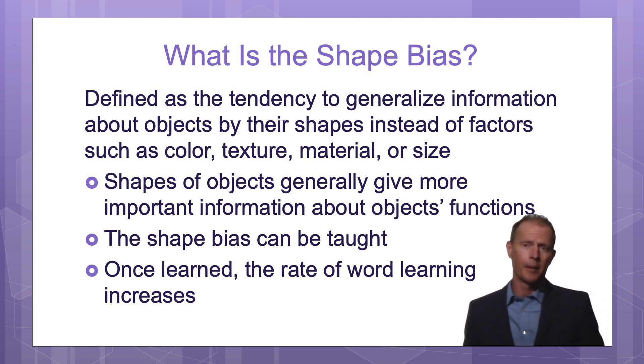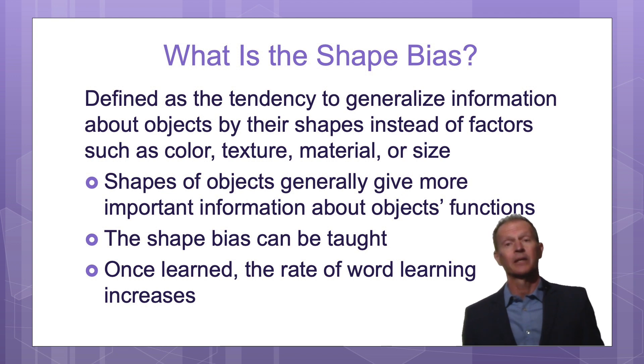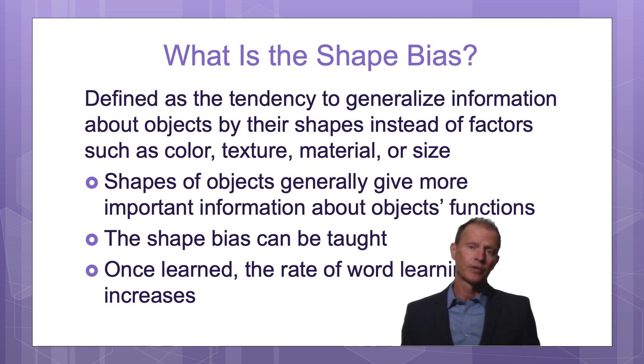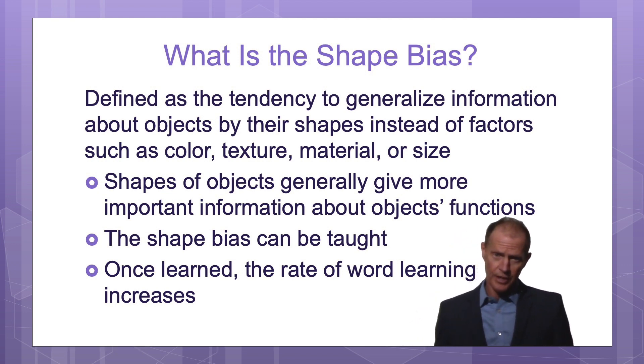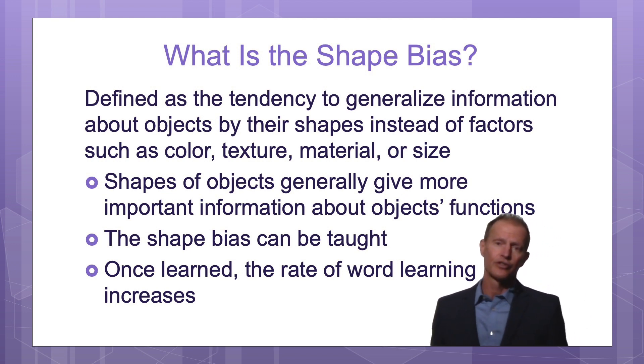Think about a cup. Look at these cups — they're in different colors, they have different designs, they're made out of different materials, they have different textures. If the baby is focused too much on the color of the cup or some other factor, it's going to take the baby longer to learn what the word means. As soon as the baby figures out that it's the shape of most objects that gives the category information, then the baby learns new words faster.